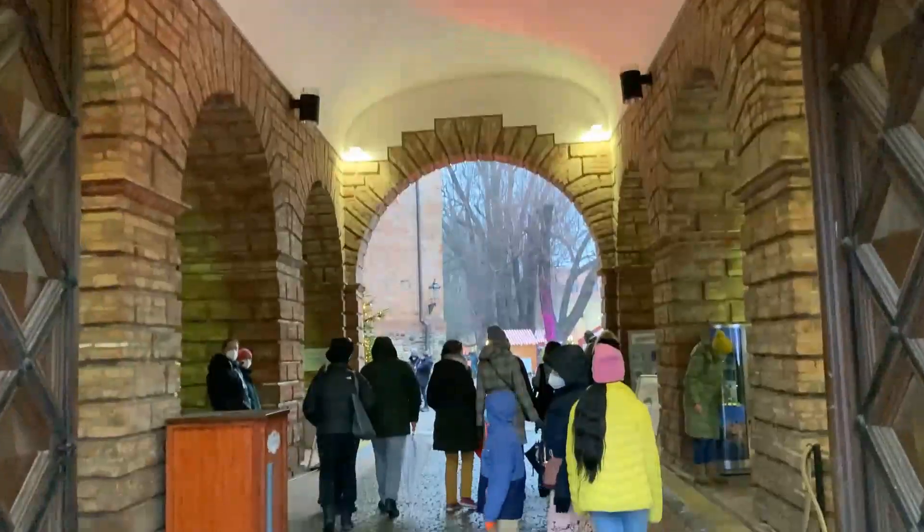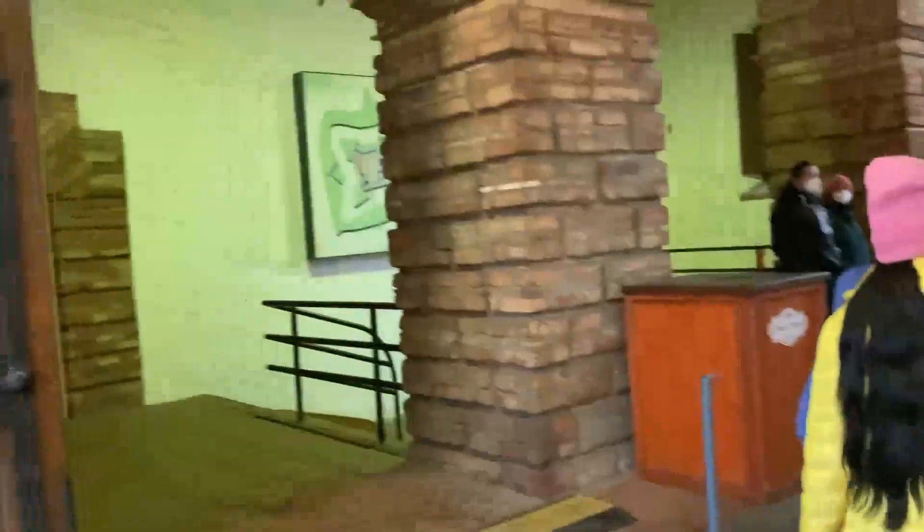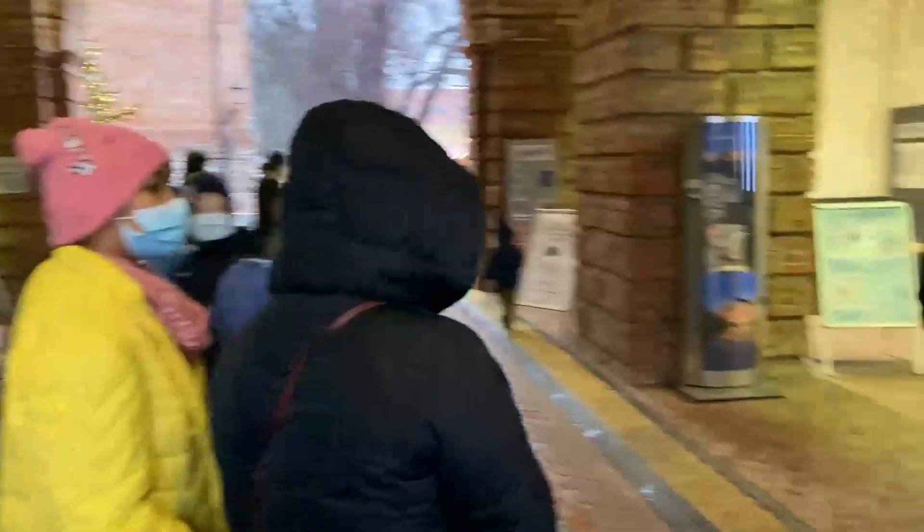This fort is so big. I have been here with my school, but I didn't see the Christmas market. Here there is also a museum. I think I will also see the museum later.